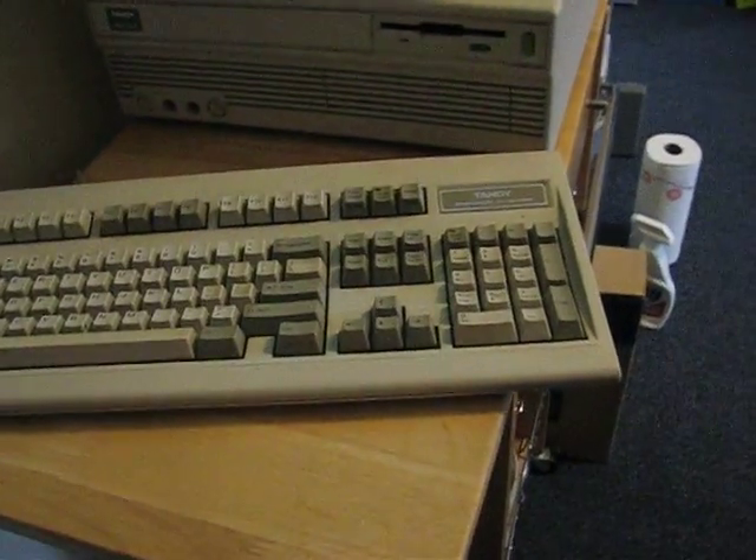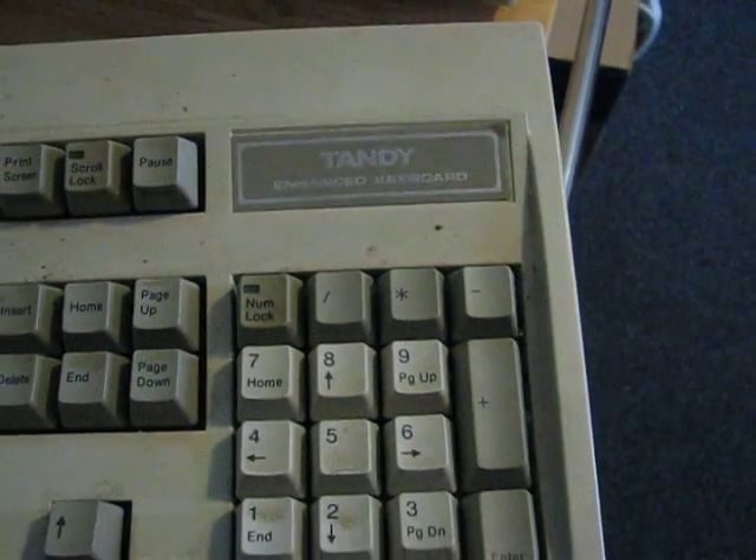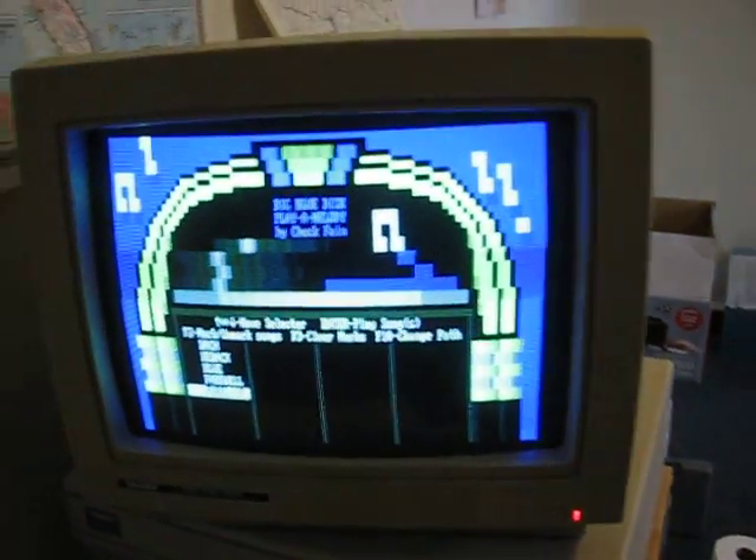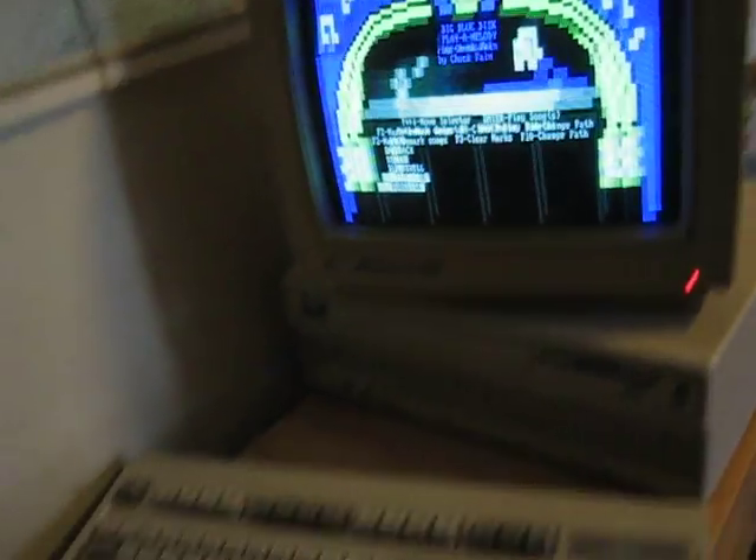Old, nice keyboard — still ticking. I use this routinely by converting the PS/1 connector to PS/2, and then from PS/2 to USB, so I can plug it into any computer. Nice large clicker.